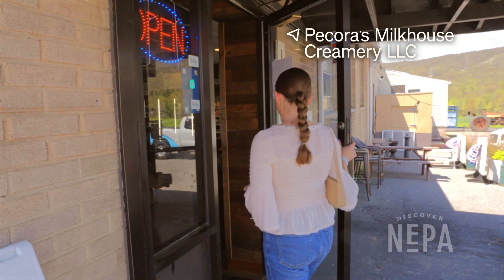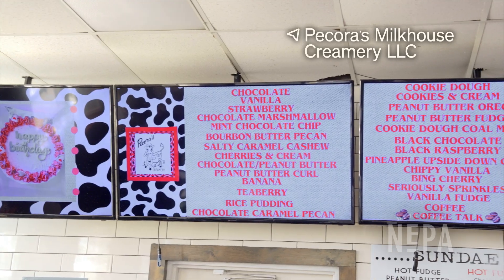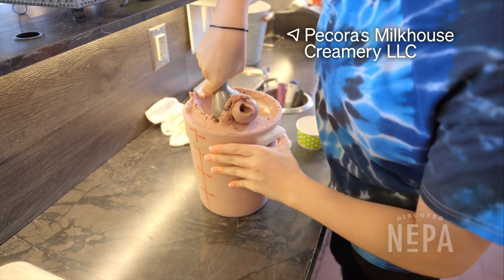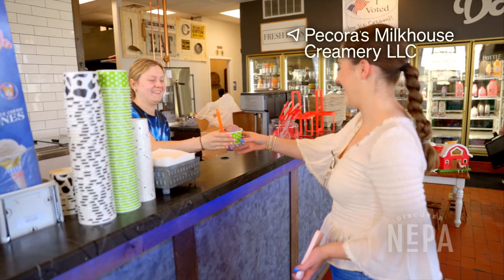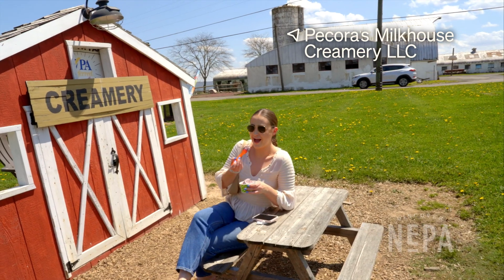First on our list is Pecora's Milkhouse Creamery. Beat the heat with a sweet treat from this old-fashioned ice cream shop. Enjoy a classic cone, a milkshake, or a sundae featuring their handmade ice cream.